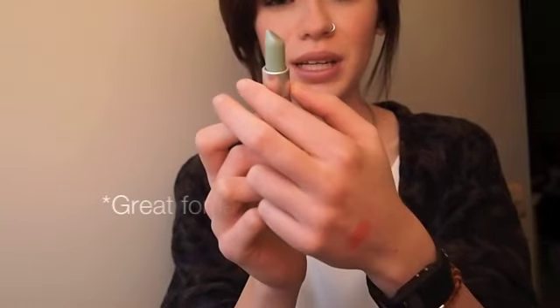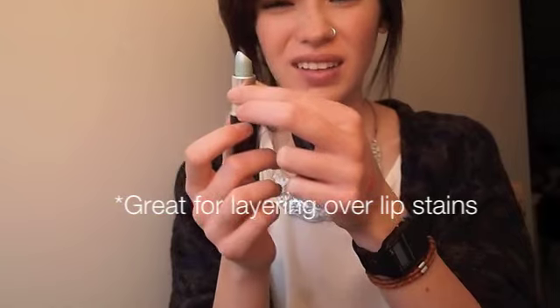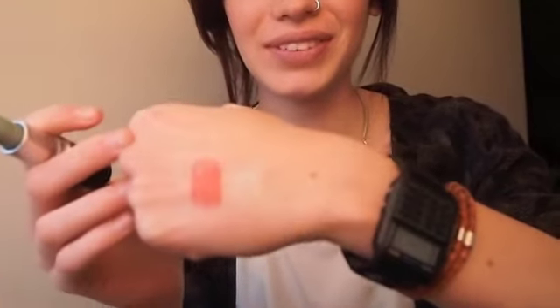The next lipstick I bought, my second one, is a limited edition called Summer Shower. This came out with the Fashion Flower collection. It's a glaze, and I have it on my lips right now. It comes in a green tube and has all this purple-pink — it doesn't sparkle.